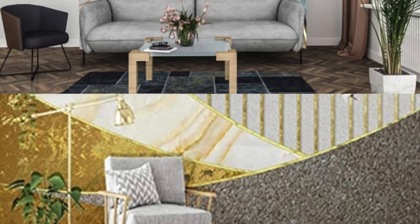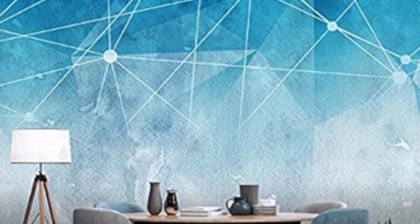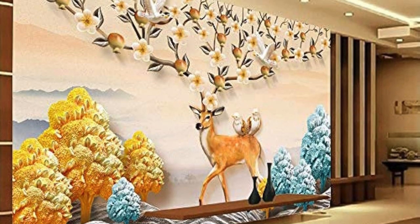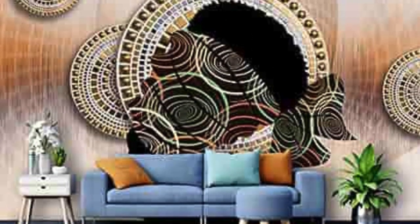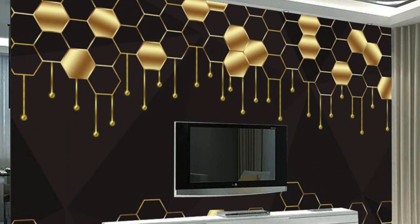Coppery Coral Reef: Underwater scenes with coral in copper tones for a unique twist on oceanic themes. Metallic Moroccan: Infuse Moroccan patterns with metallic gold and silver for an exotic touch. Rose Gold Romance: Soft, romantic designs in the trendy rose gold color scheme. Chrome Cityscape: Urban skyline designs with reflective chrome elements for a modern city feel.